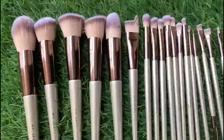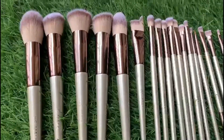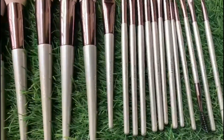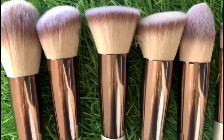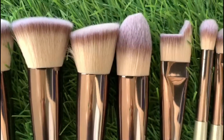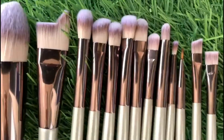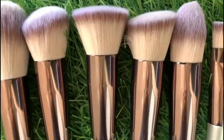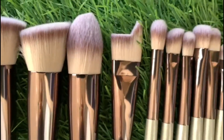In this set you have powder, highlighter, and eyebrow brushes — you will get all brushes. The handle is made of alloy and wood material. The bristles are very soft and silky nylon, and the brushes are very fine and dense which can also be used on sensitive skin.